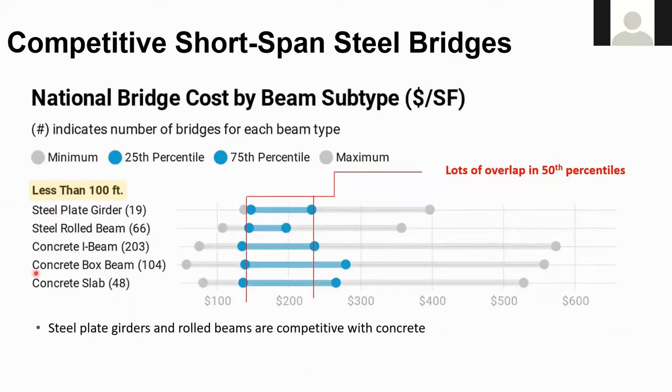Now for the short span — everything less than 100 feet. We see that both plate girders and rolled shapes are competitive with precast concrete. Rolled beams still have the tightest range, representing the most predictable cost. They also have the tightest range on the overall cost, shown by the gray dots and gray line. The 25th percentile cost is essentially the same for all beam types.